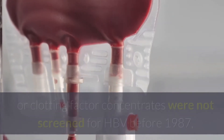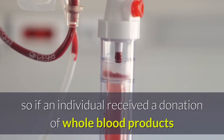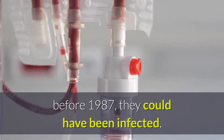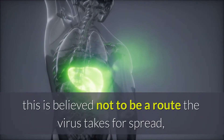Donated whole blood products or clotting factor concentrates were not screened for HBV before 1987, so if an individual received a donation of whole blood products before 1987, they could have been infected. While Hepatitis B can be found in the saliva of those with the virus, this is believed not to be a route the virus takes for spread, so kissing and sharing food or drinks are considered safe.